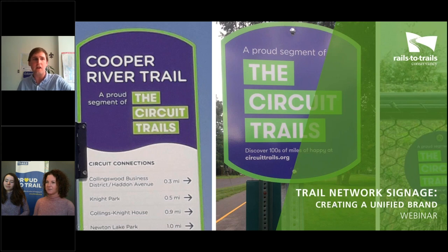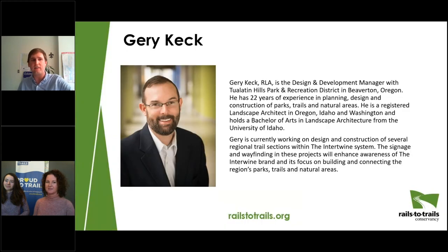I'm Eli Griffin. I'm Manager of Trail Development Resources here at Rails to Trails Conservancy, and I'll be facilitating today's webinar. We will start on the west coast with Gary Keck, who will discuss the trail network signage featured along the various trails that make up the Intertwine in the Portland, Oregon area.